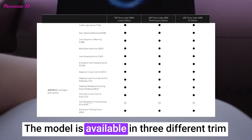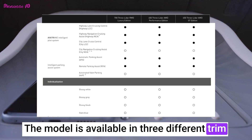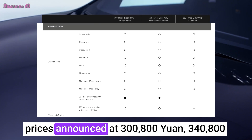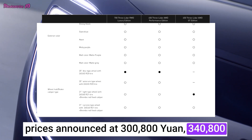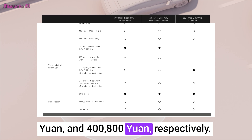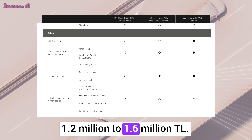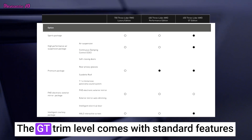The model is available in three different trim levels — Luxury, Performance, and GT — with prices announced at 300,800 yuan, 340,800 yuan, and 400,800 yuan respectively. The price range is approximately 1.2 million to 1.6 million TL.